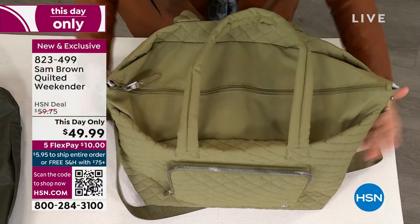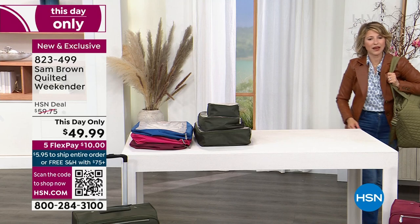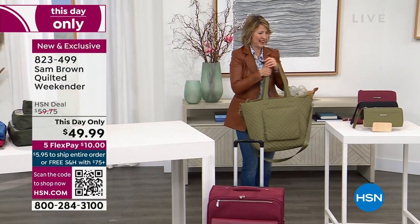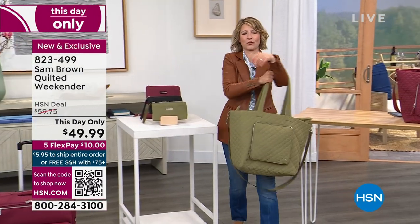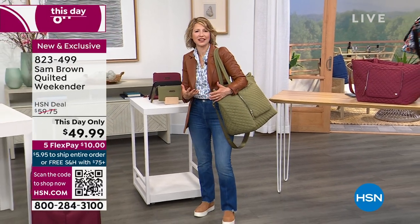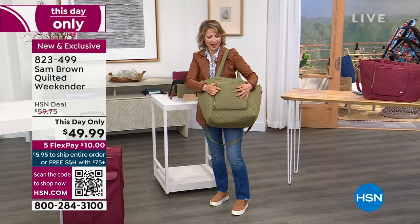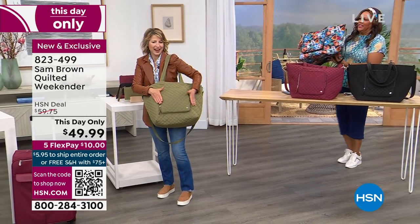And because this bag was super light to begin with, that means it's not going to be like an albatross around your neck. It's just a great bag. And like Debbie said, it's just soft — it's not rigid, it's comforting, it's comfortable. And you've got that classic one-inch diamond quilt. This has been around for, oh my gosh, decades. I absolutely love it.